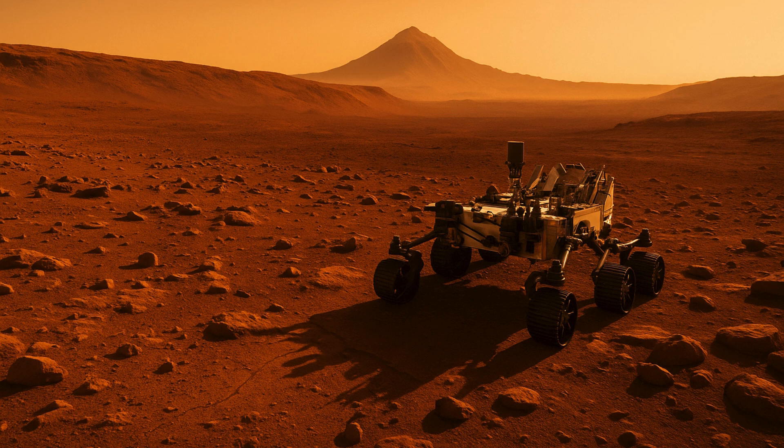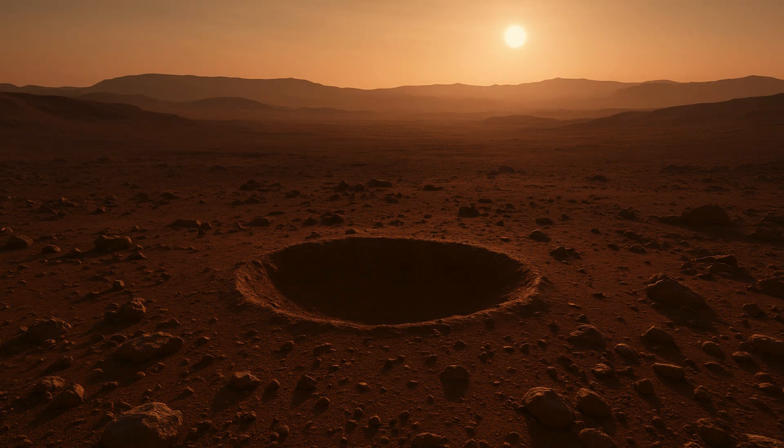The mission took off from Florida a little over a year ago, and Perseverance, which is the size of a large family car, landed in the Jezero crater. Scientists believe the crater contained a deep lake 3.5 billion years ago, where the conditions may have been able to support extraterrestrial life.